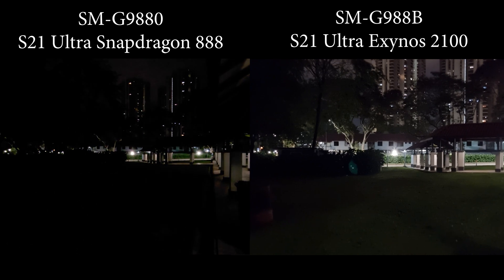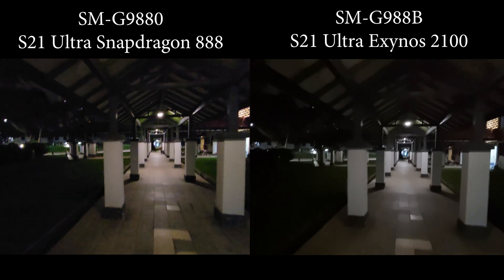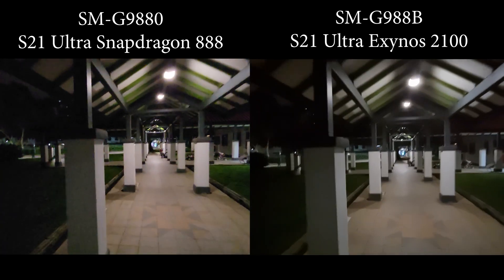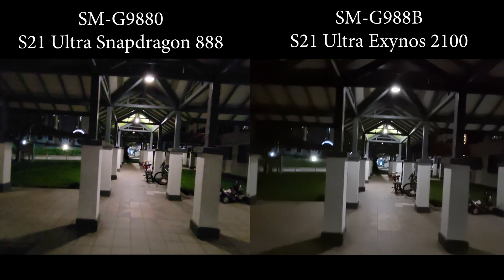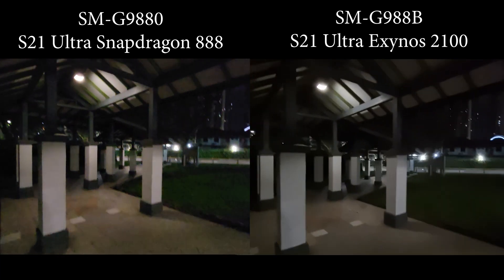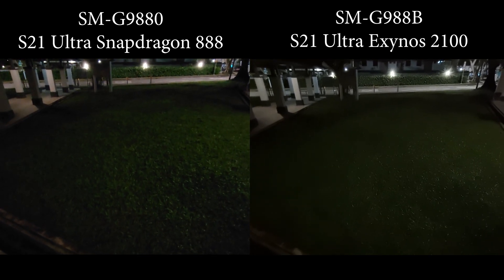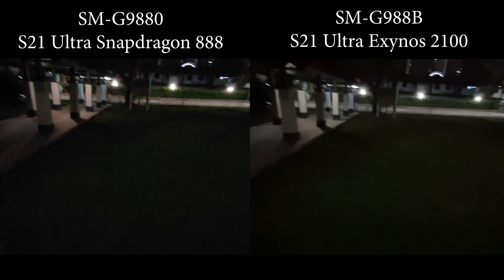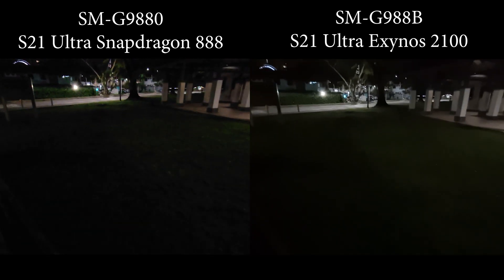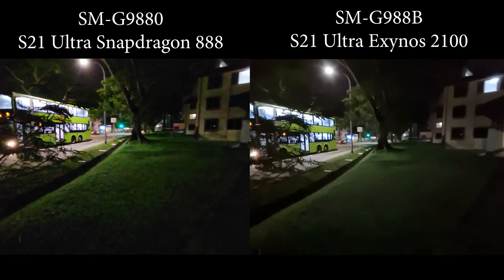Let's switch to the ultra-wide-angle lens. Neither is looking great — we'll have to move to brighter places to really let the ultra-wide angle work. On the ultra-wide angle, the Snapdragon looks sharper to me. The Exynos still seems a little bit softer, especially on the grass. It's so good on the Snapdragon — it feels like you're playing a video game and you set the grass quality to low or something. It's just a little bit ridiculous. So that's from the ultra-wide angle lens.